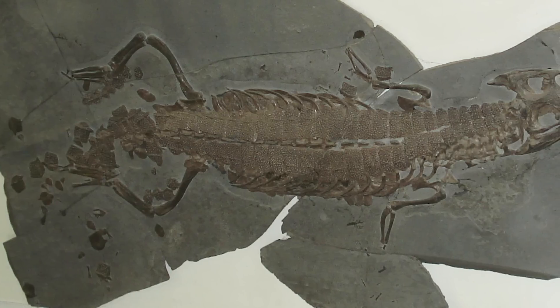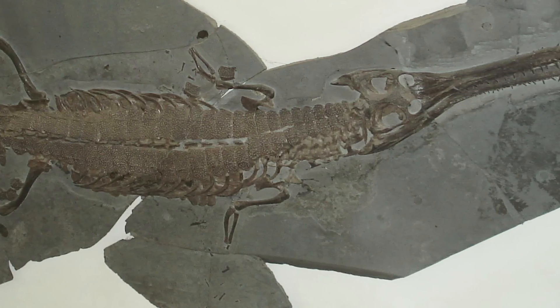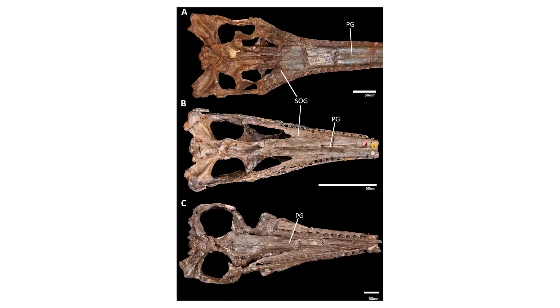Next up, there's been a paper published which has found that the Thalatosuchians, the marine crocodilomorphs of the Jurassic and Cretaceous, had a novel way of keeping cool. The paper explains how Thalatosuchians actually share an unusual bit of anatomy with living whales and dolphins: pairs of long grooves running from the front to the back of the bony palate.